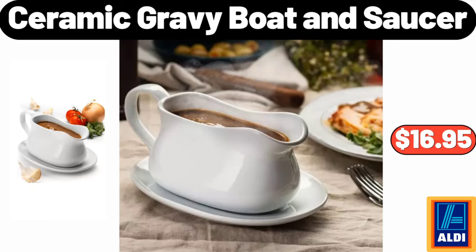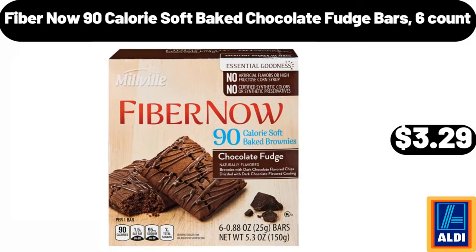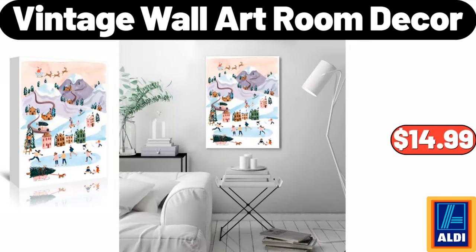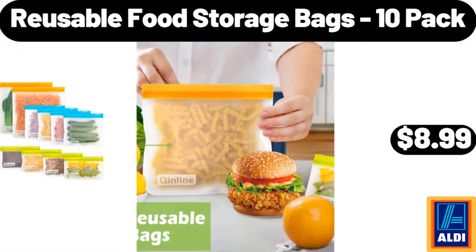Ceramic gravy boat and saucer $16.95. Fiber Now 90-calorie soft baked chocolate fudge bars six-count $3.29, 2-piece Christmas bottle brush tree figurine set $4.99. Vintage wall art room decor $14.99. Reusable food storage bags 10-pack $8.99.